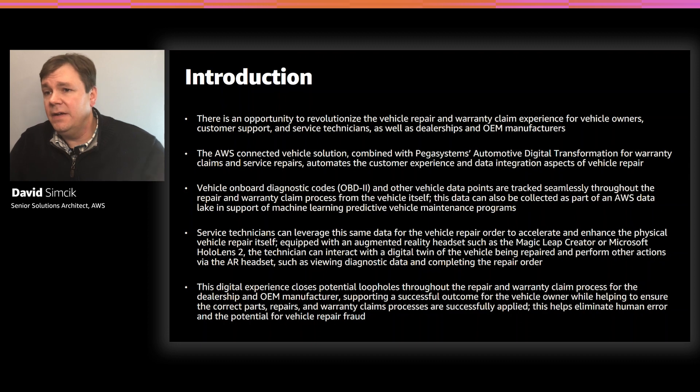The central idea behind the Connected Vehicle Repair solution is that when a system fault occurs in the vehicle, we can take the vehicle's own onboard diagnostic data, known as OBD2 codes, and use the diagnostic information as the basis for radically improving the vehicle repair experience — not just for the customer, but for other stakeholders in the repair process as well: service technicians, customer service representatives, car dealerships, and so on.